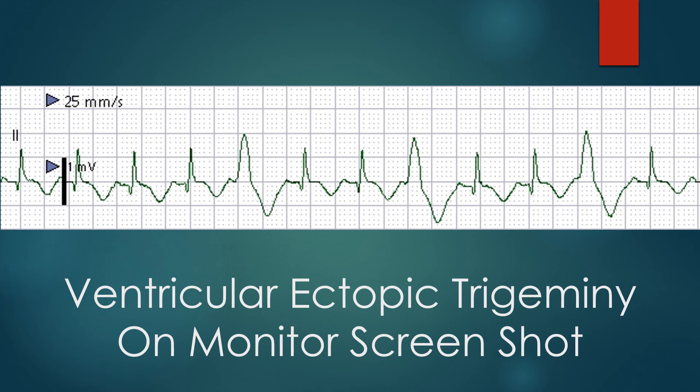Ventricular trigeminy, or VPC trigeminy. The ventricular premature complexes are identified as being premature. In this case, the VPCs are not so premature, with the coupling interval from the previous sinus beat being about 400 ms, and that from the VPC to the subsequent sinus beat being about 560 ms. The ventricular ectopic beat is followed by a fully compensatory pause. The pauses are not very prominent because the usual heart rate itself is high, and the difference between the coupling interval and the compensatory pause is small.